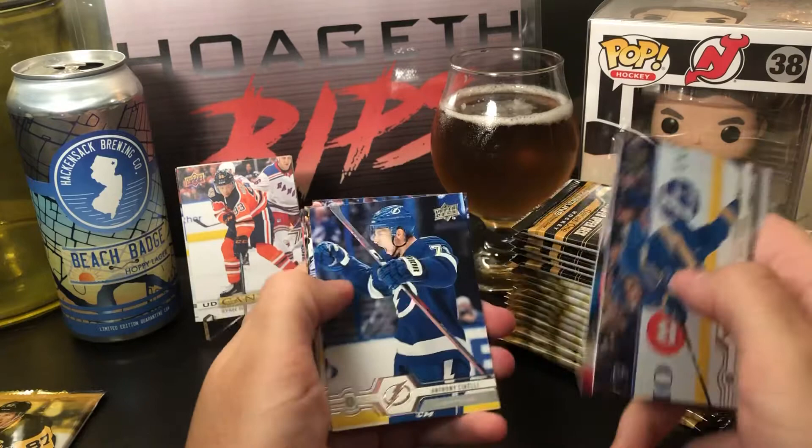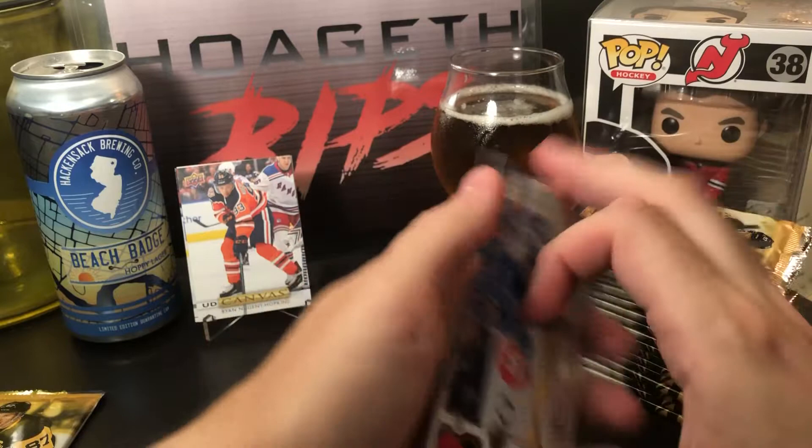Next pack: David Perron, Frank Vatrano, Anthony Cirelli, Jacob Chychrun, Kyle Turris, Siverston, Morrissey, and Borgstrom. Just a base pack.